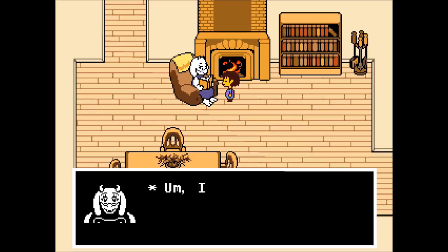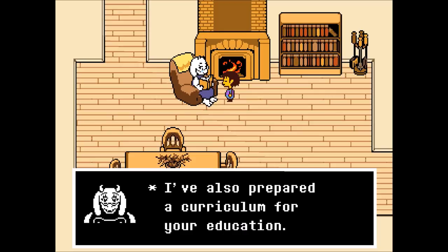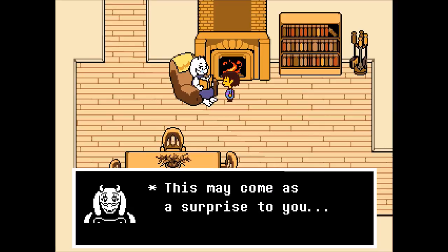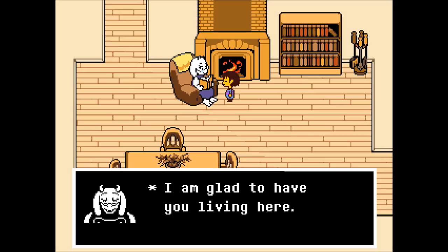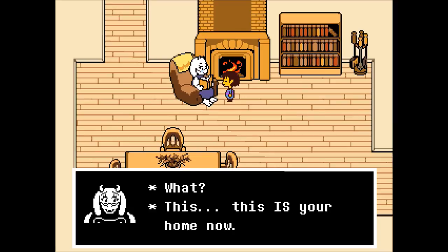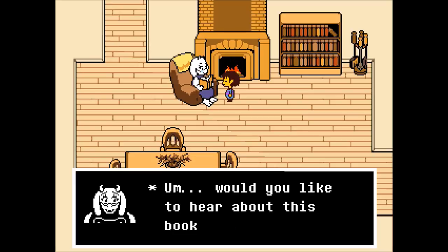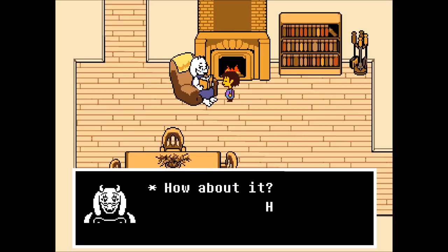Toriel is glad to have someone here — she wants to share old books, show us her favorite bug-hunting spot, and has prepared a curriculum for our education. She says she's always wanted to be a teacher. When we ask when we can go home, she says 'This is your home now.' She starts telling us about a book she's writing called '72 Uses for Snails' — that's quite the snail fetish.